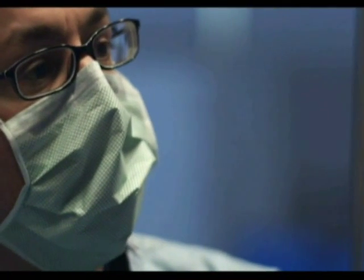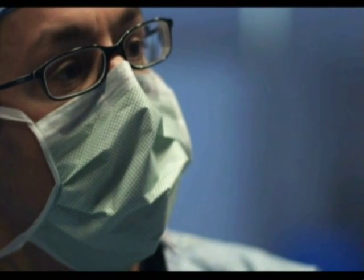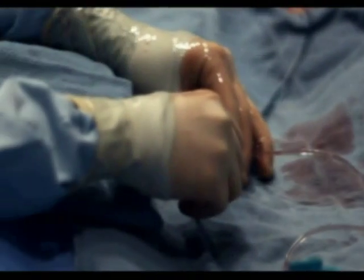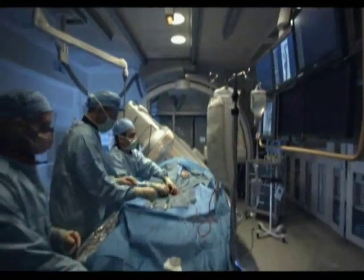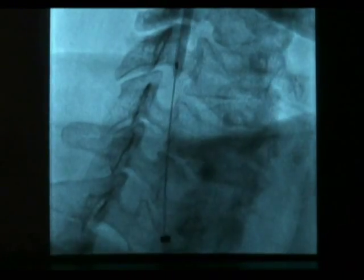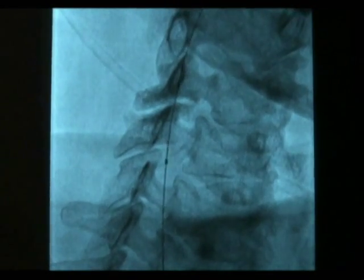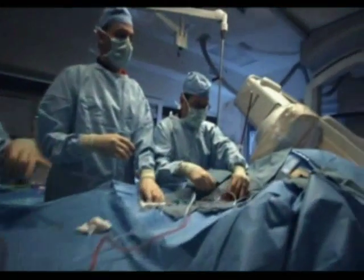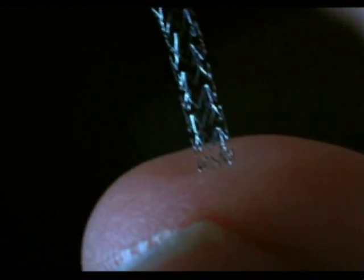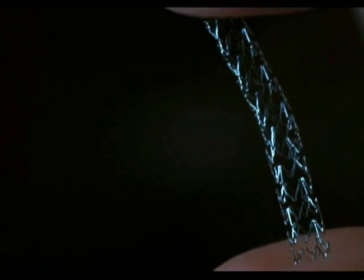Next, a small wire with a filter near the end — similar in appearance to an umbrella — is placed beyond the blockage. This embolic protection device, or EPD, is inserted to catch clots or debris that may break away from the plaque during the procedure and cause stroke. The physician then widens the blockage by inflating a balloon at the site of the blockage. Using another catheter, the physician guides a compressed stent to the same area in the artery. A stent is a mesh tube that is expanded in the artery, keeping the walls more permanently separated.